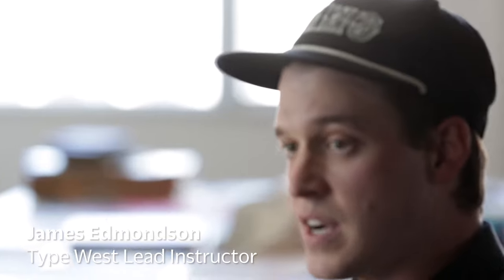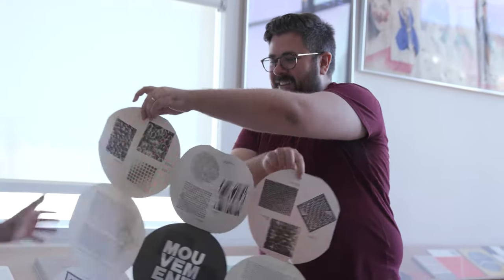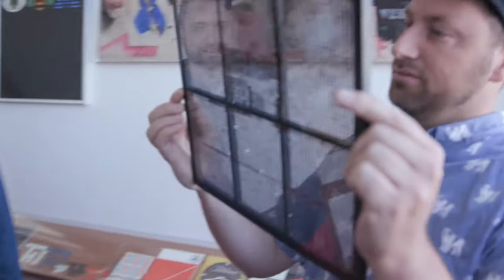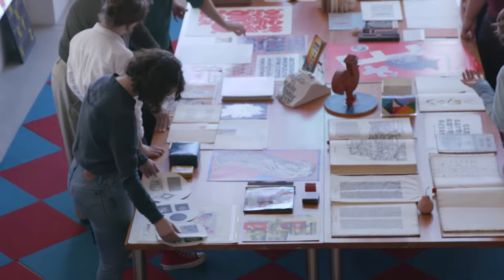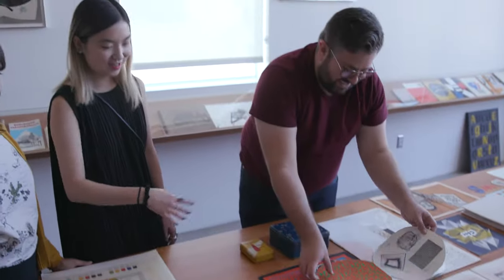Letterform Archive to me is kind of like a live museum. It's like being a kid in a candy store. We see visitors from companies who want to bring their designers to be inspired. Visits from student groups, classes, from arts programs all over the Bay Area. The events at Letterform Archive are very unique in the design events around San Francisco. They're historical, researched in depth.